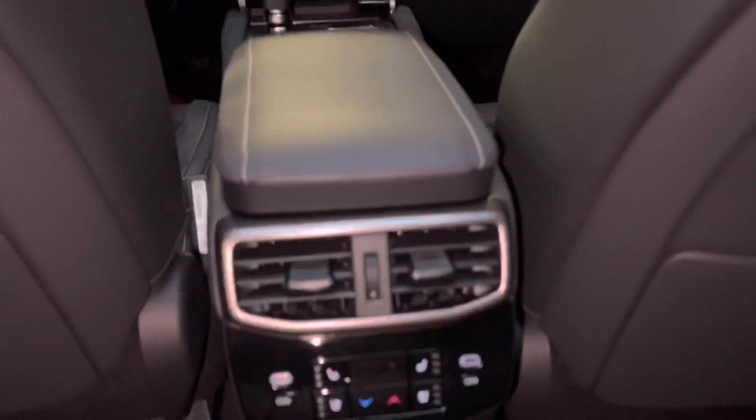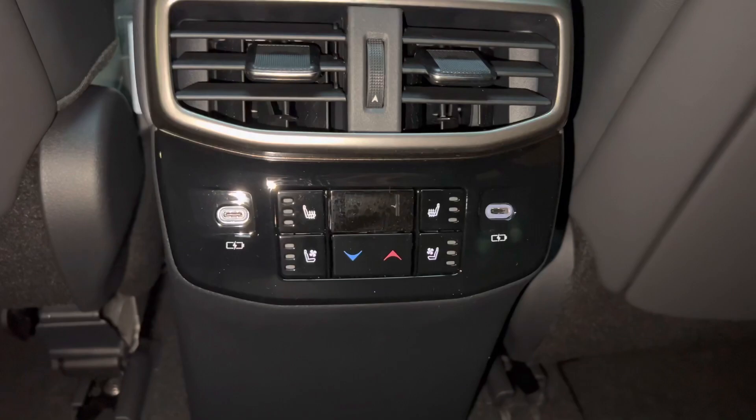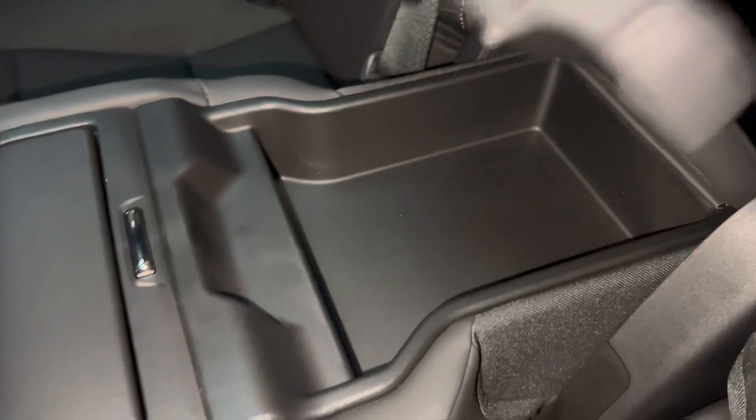The back seats of the RX feature rear sunshade screens, rear seat vents, rear seat controls, heat and ventilated rear seats, and two USB-C charging ports — so in total, this vehicle has six USB charging ports. Inside our center armrest, we have storage and two cup holders.